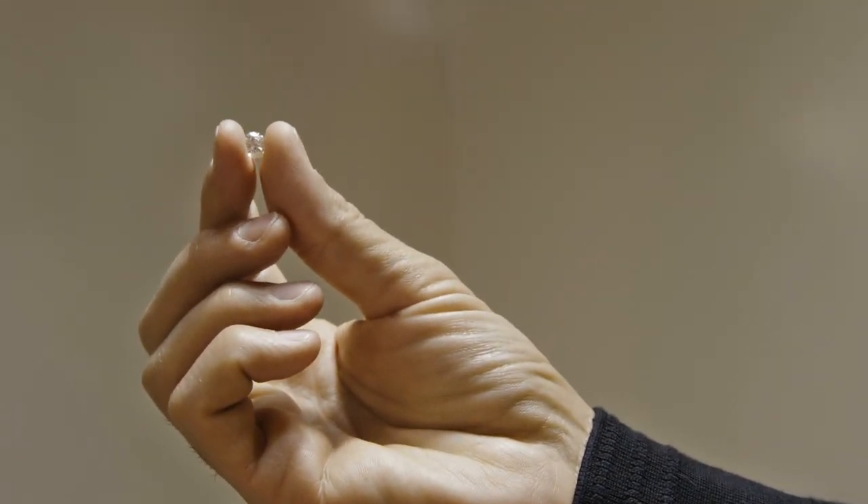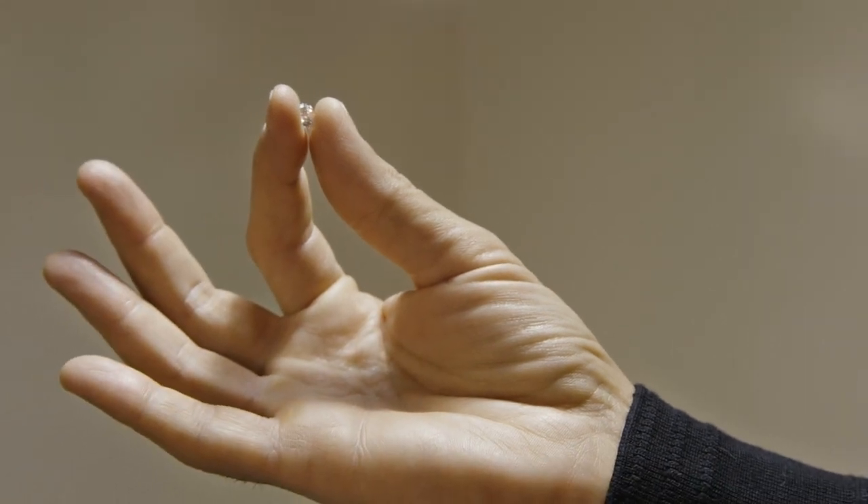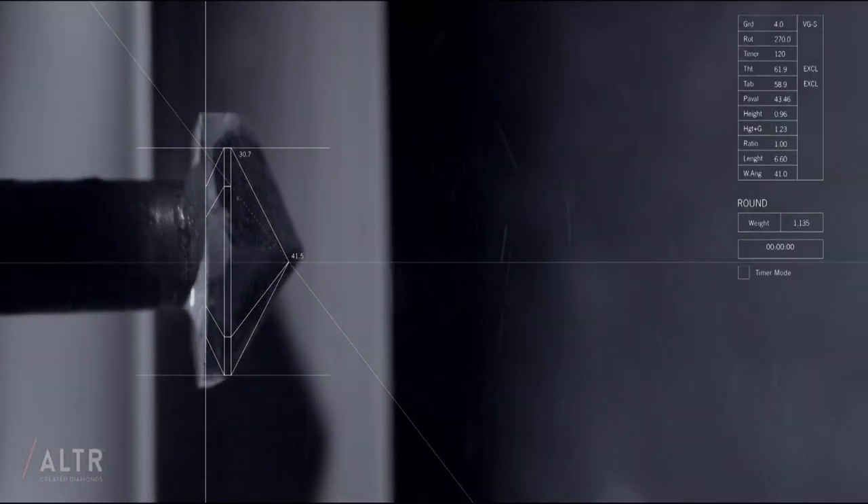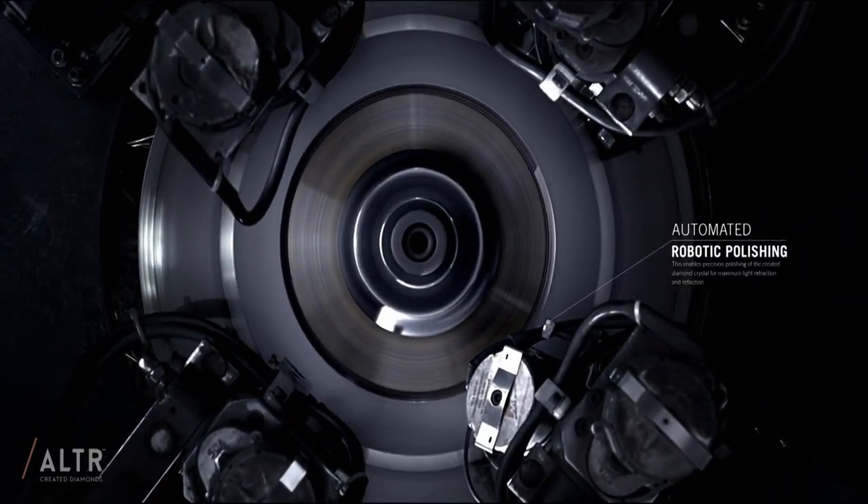How long does it take to grow? Between 8 to 12 weeks. They may be conflict-free, but does the fact that these stones are formed in a lab in a matter of weeks — and not crushed underground for billions of years — take away the magic that makes a diamond, well, a diamond?